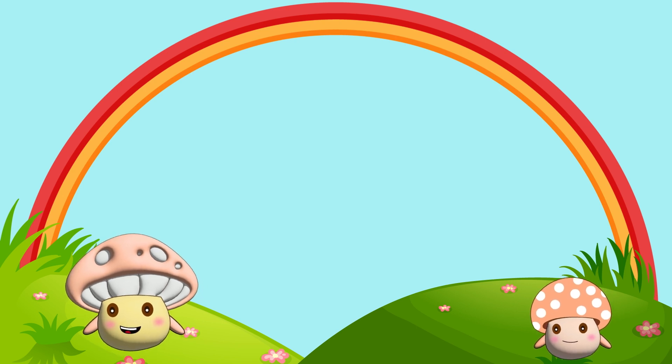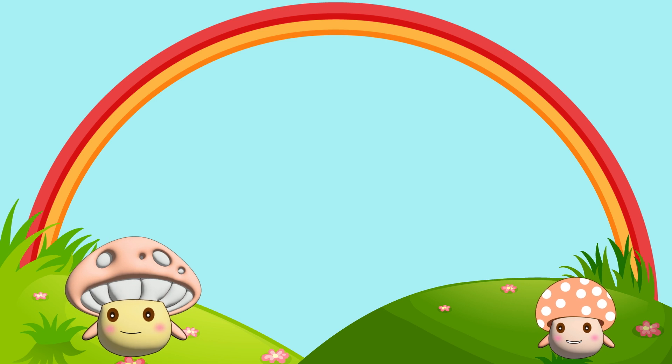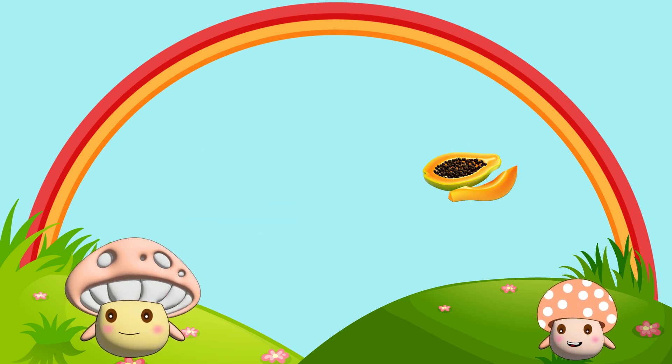Do you know what color is this? I know, I know. It's an orange color. I have seen it in carrots, pumpkins and papayas too.